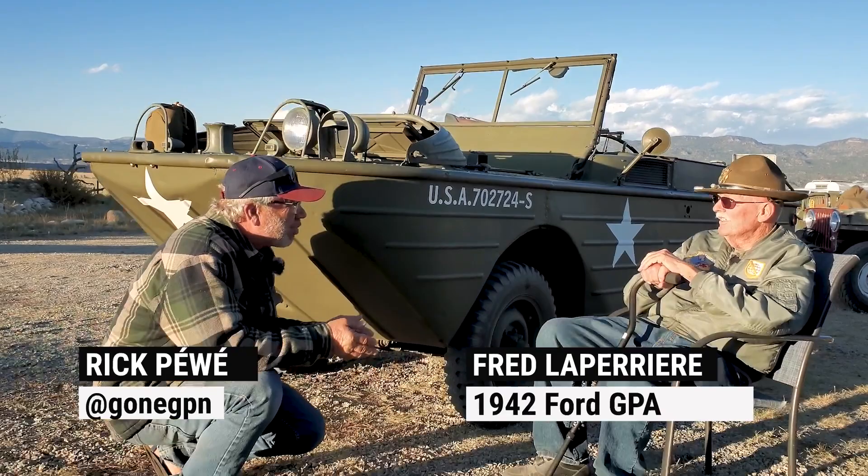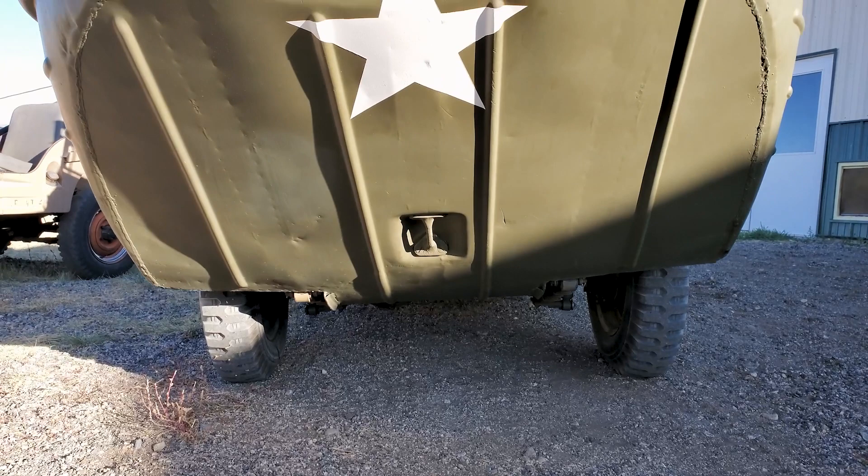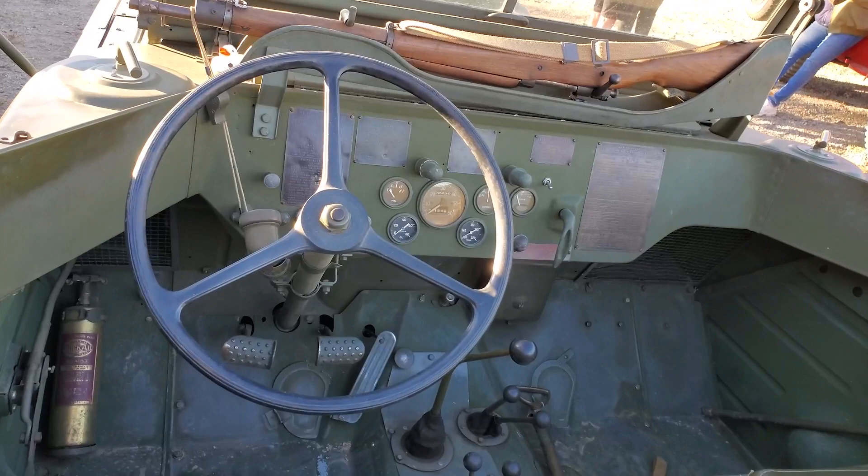How many of these were made? They think around 12,700 were made — not exactly sure of the exact number, but it's pretty close to that. And how many are left? We feel less than a hundred in the world, and probably 20 in the US.